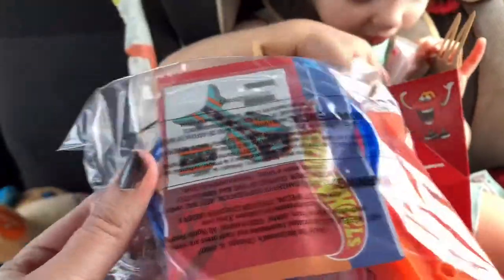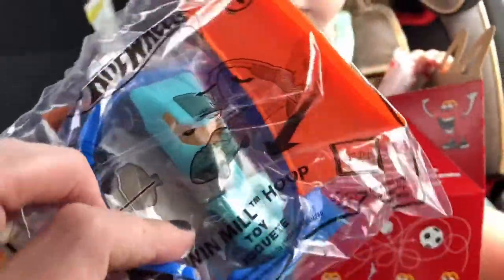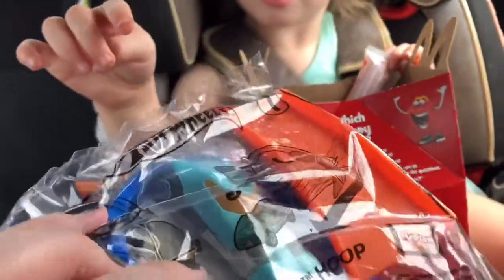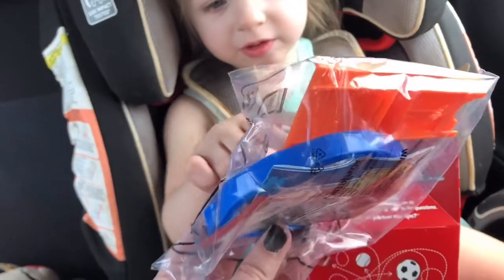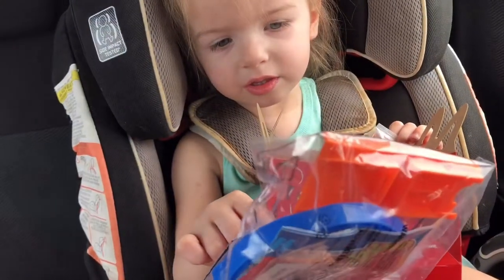Looks like we've got some decals. A cool little car. What's that? What is that? Is that a car?